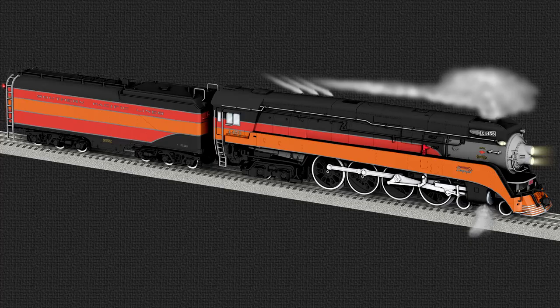GS 5: This small class of two was the only group of GSs equipped with roller bearings. One received SKF bearings, the other Timken. While the tests were encouraging, the rest of the fleet was never converted. Lionel will be offering the first O-Scale models of this class, including correct locomotive and tender side frames for each locomotive.